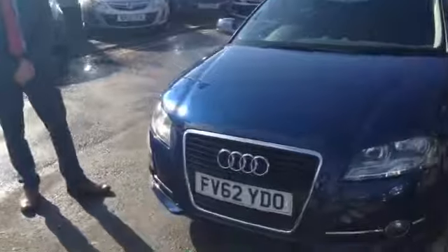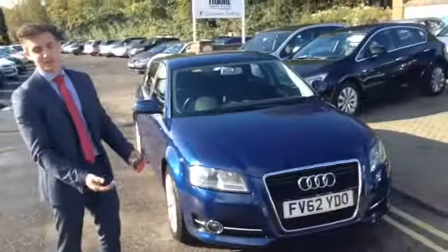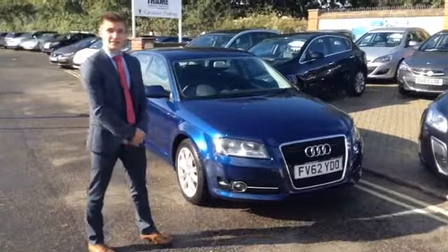It's a 62 plate, so it will have the balance of the manufacturer's warranty still outstanding on there. And of course that means no repair bills and no MOT for the rest of the time that that is active.